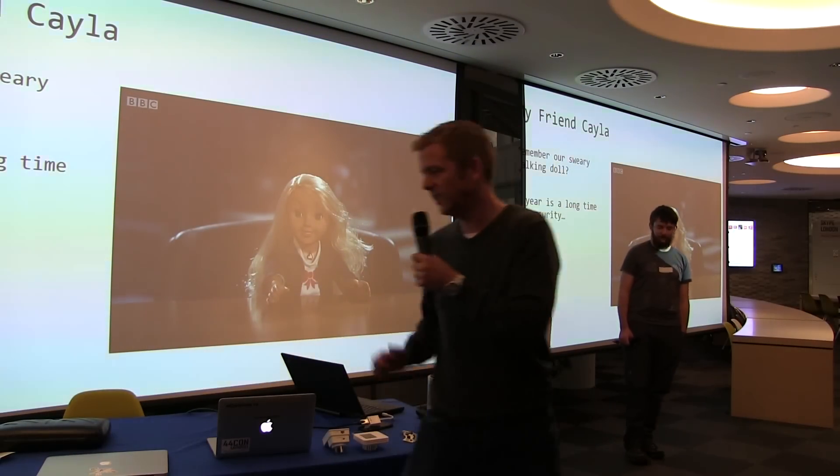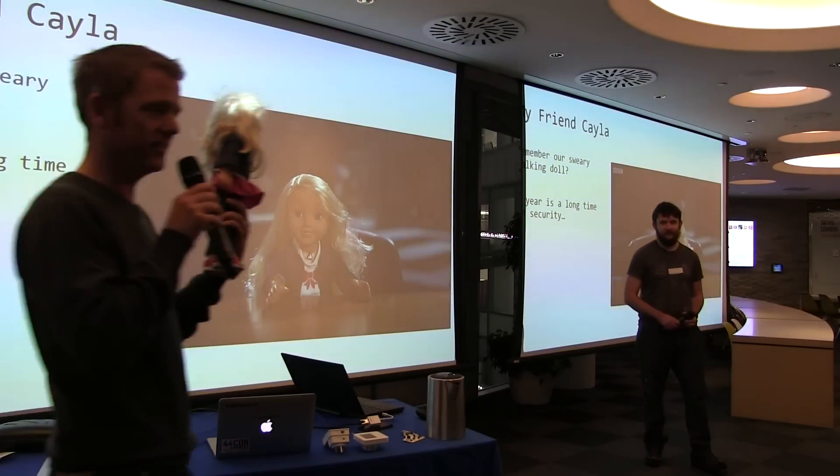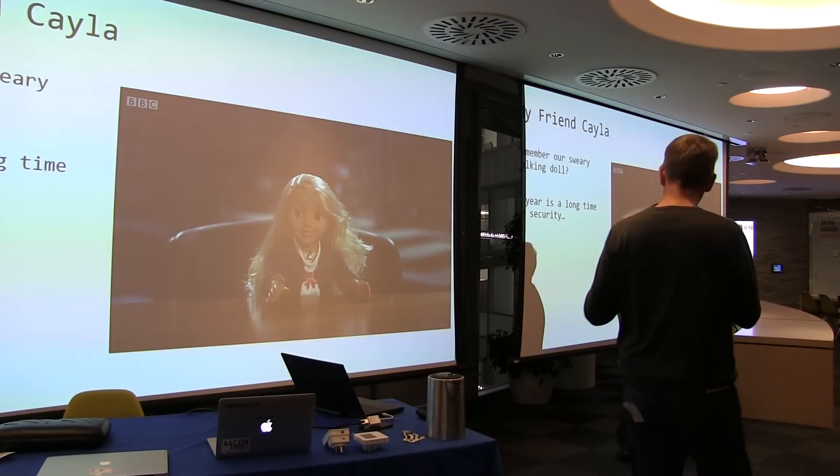I'm going to talk about my doll. Has anyone seen my friend Caleb, the talking doll? You haven't seen her? I'm shocked. She's brilliant.